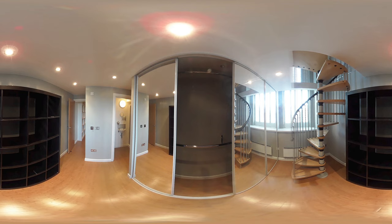This open space has shelving and cupboards for storage, and the spiral staircase provides access to the second bedroom above.